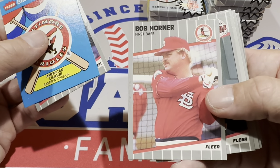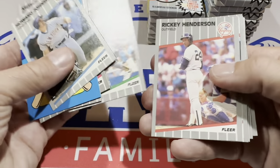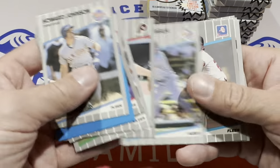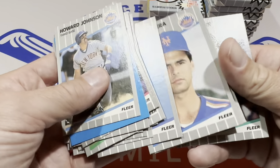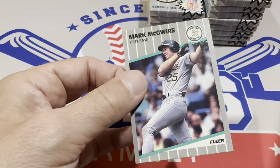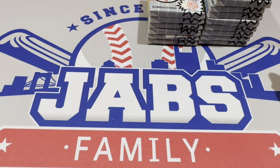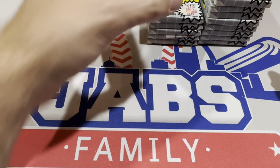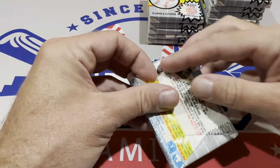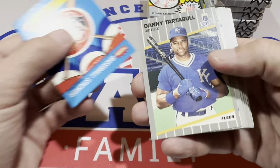There's Bob Horner — looks like he should be an usher instead of in the batting cage. There's Rickey Henderson in his Yankees uniform, one of the greatest of all time — probably the best leadoff hitter ever. I'm trying to think of somebody who would be a better leadoff hitter all around than Rickey Henderson. He had the all-time walk career record until Barry Bonds came along and broke it. Nobody wanted to face Bonds, so he got walked — a lot of that was intentional.